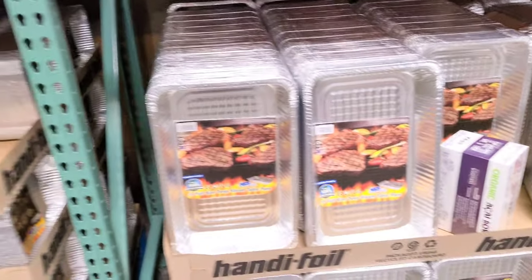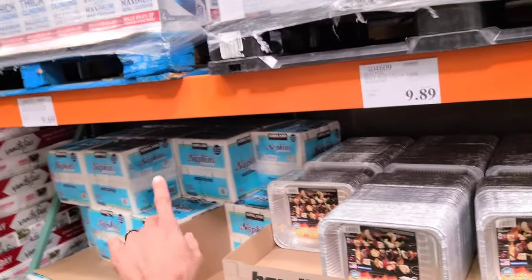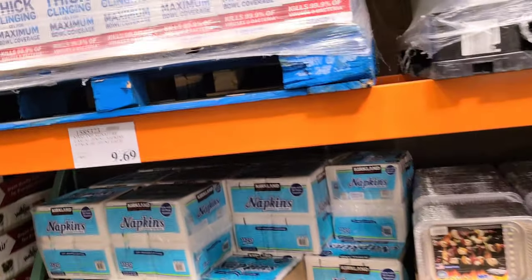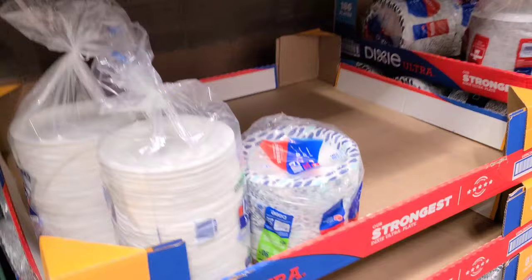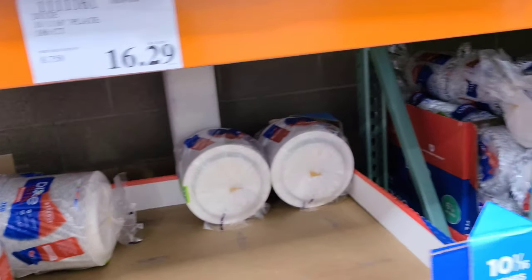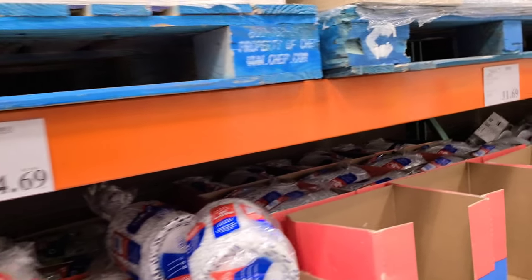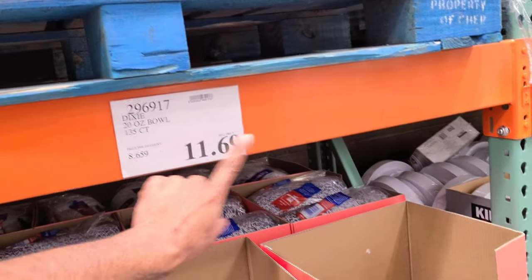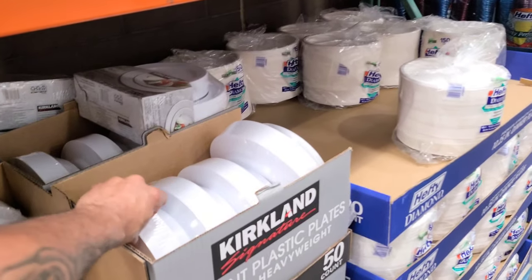The aluminum foil deep steam table trays are $13.99 and you get 15 of them. The half-size deep steam table pans are $9.89. You can also get a huge pack of napkins for $9.69 — you get 1,120 napkins! For plates, they're $20 for 285 count. And then 186 plates for $16 — that's the Dixie brand. For bowls, it's $14.69 for 300, or 135 for $11.69.